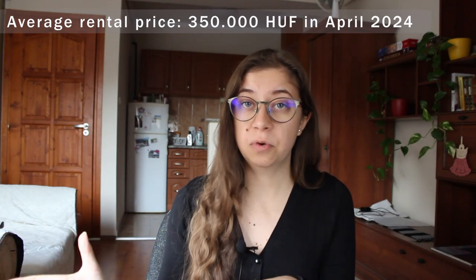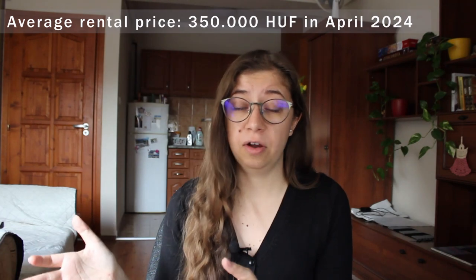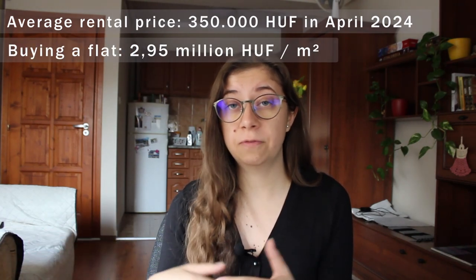If we're talking about renting prices, it is one of the most expensive ones. The average rental price is over 300,000 forints, and if you're planning to buy a flat there, you have to pay almost 3 million forints per square meter, which sounds brutal.